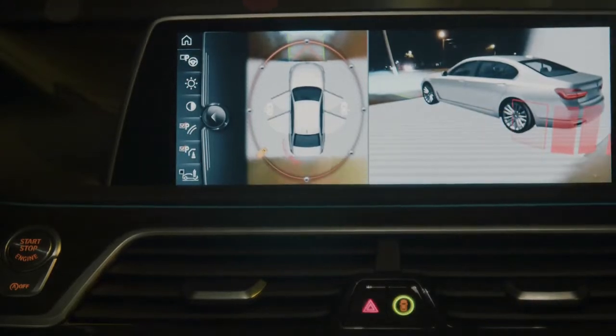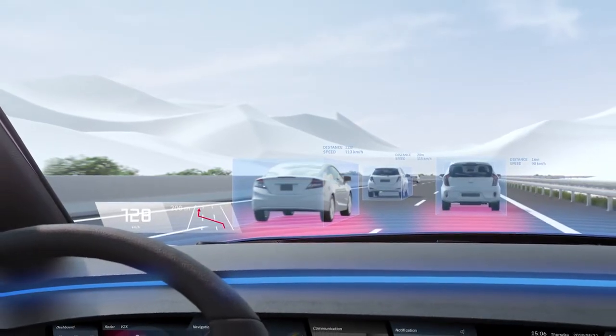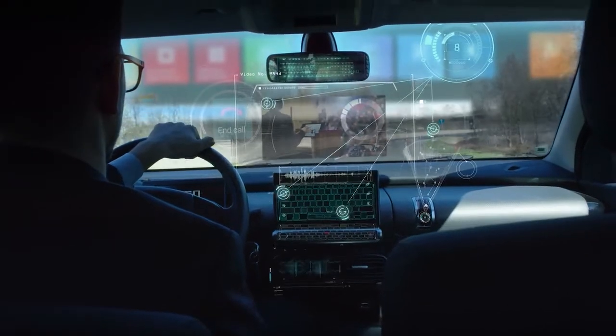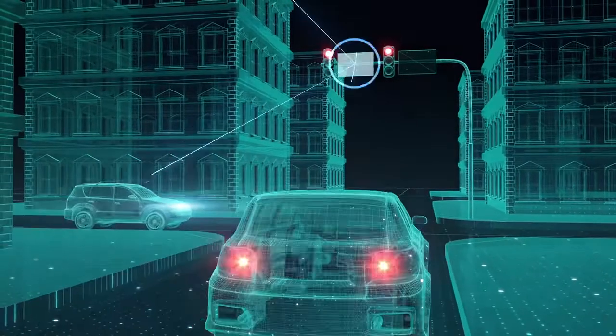Intelligent touchscreens and 3D instrument clusters take the place of knobs and buttons. Integrated heads-up displays offer insights that go beyond a driver's line of sight. Sweeping displays and advanced infotainment systems give passengers a front row seat no matter which seat they're in.